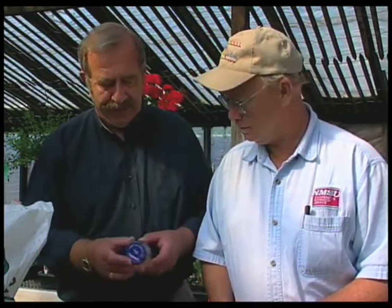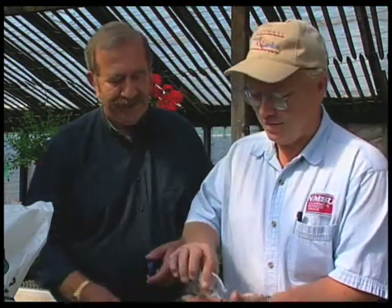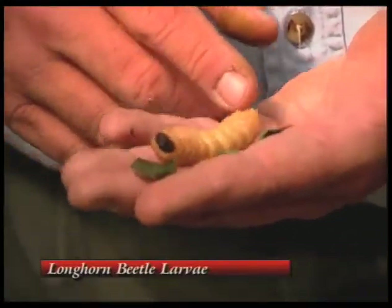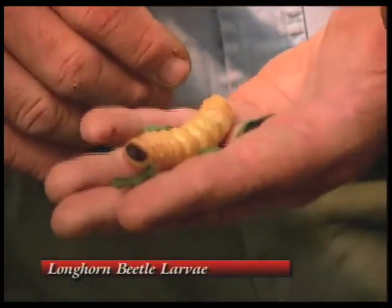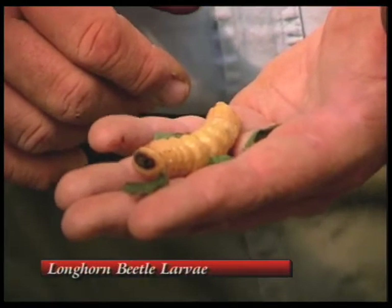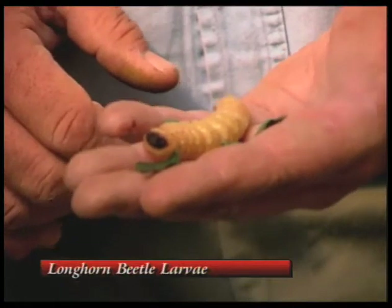One of the first things that somebody has brought in is this delicious-looking larva here. That's a larvae off of what we call a longhorn beetle. The adult beetle is usually, from this one, probably a chocolate brown beetle that is somewhere in the neighborhood of probably four to six inches long. And this particular larvae is a root borer. It does attack the root systems on different plants and usually our large trees and usually some of our more soft-wooded trees.